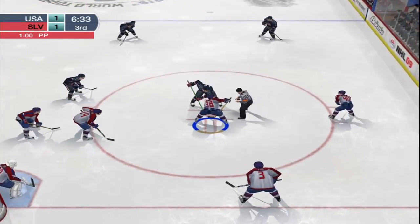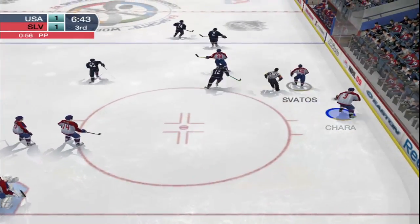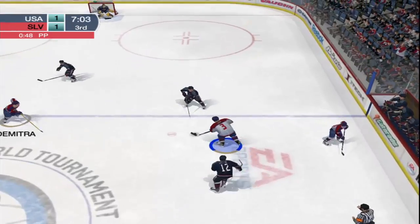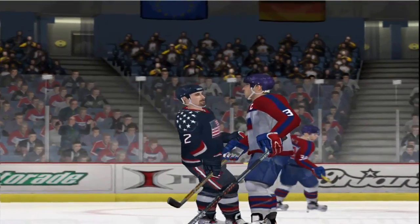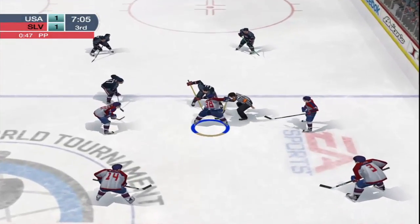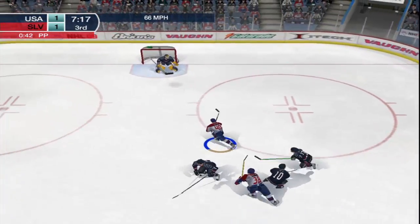We're ready for the faceoff. The faceoff goes to Team Slovakia. Nagy goes offside and the play is stopped. Team USA are solid right down to the fourth line — I have a hard time finding many weaknesses on this team. They're smart, they can score goals, and they can grind it out.